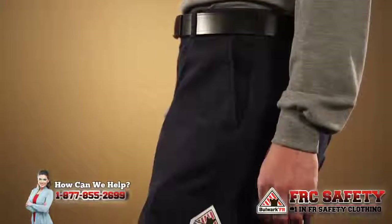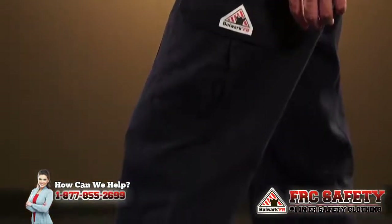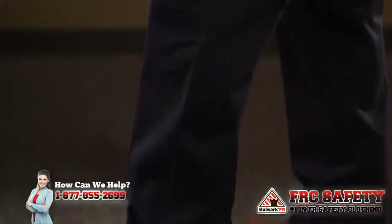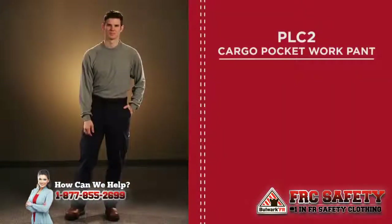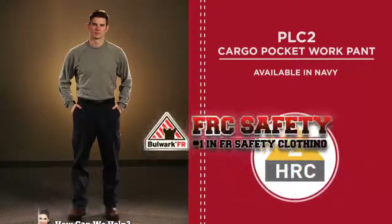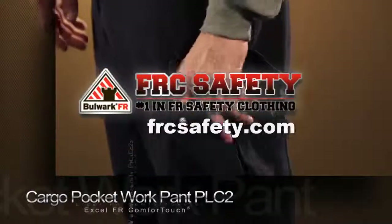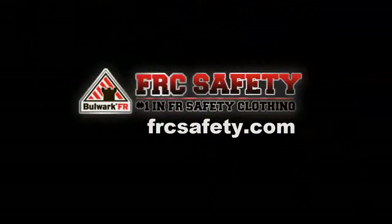The rise of this pant sits slightly below the natural waist, and it's relaxed in the seat and thigh for greater comfort with a wider leg opening than traditional work pants. The PLC2 is available in Navy and has an HRC2 level of protection.